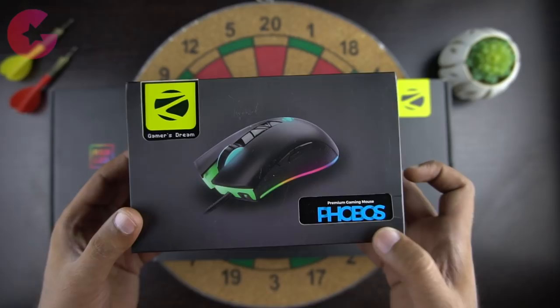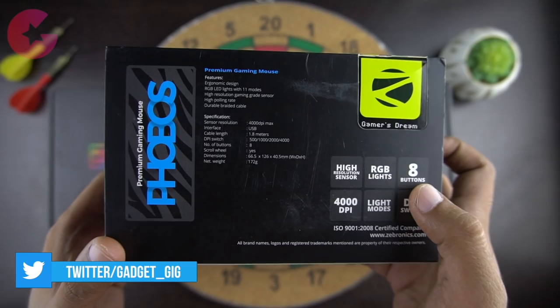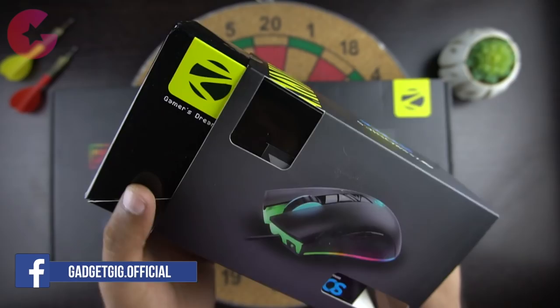First we have the mouse, which is the Zebronics Phobos. Here we have some features of the mouse — some of them are RGB lights, 8 buttons, up to 4000 DPI, and 11 different light modes.